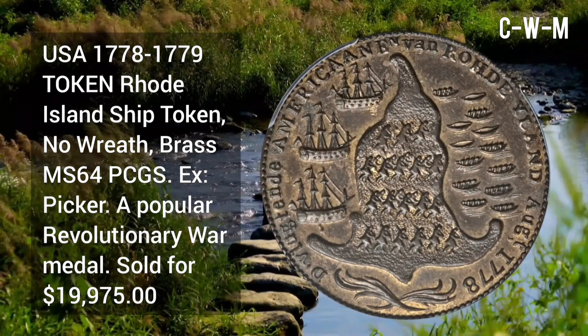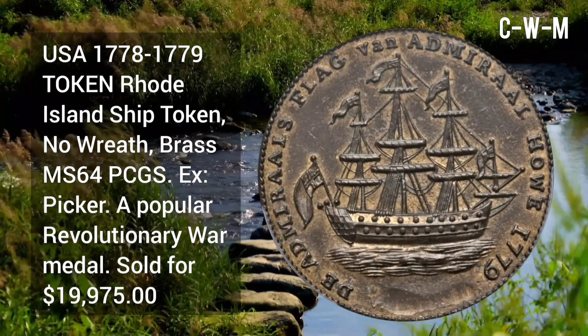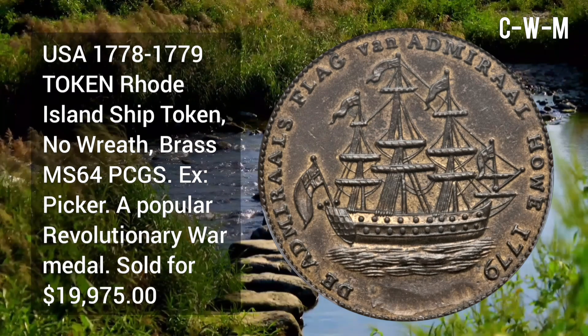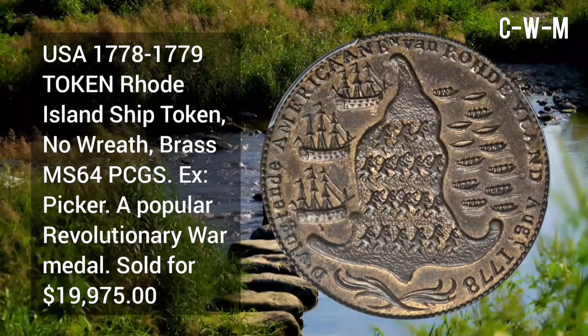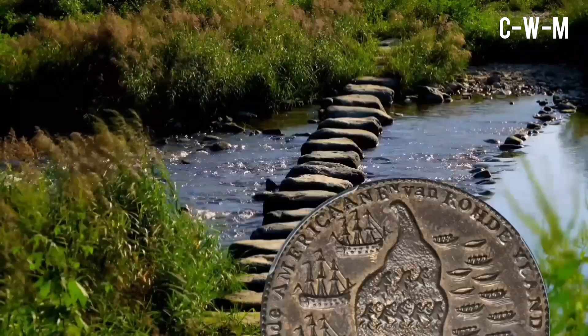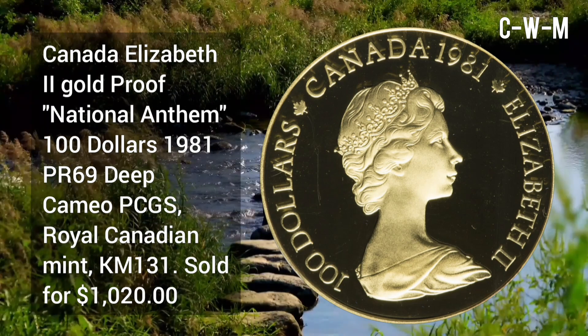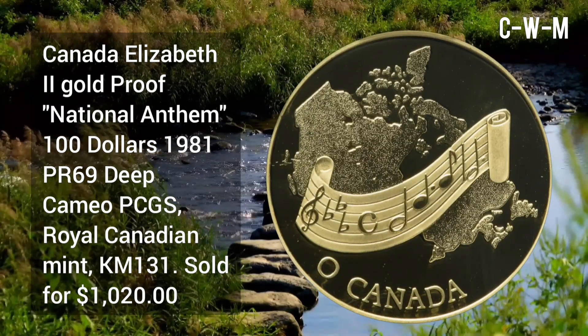USA 1778 to 1779 token — Rhode Island Ship Token, no wreath, brass composition, MS64 PCGS grade. It is a popular Revolutionary War medal, sold for $19,970.